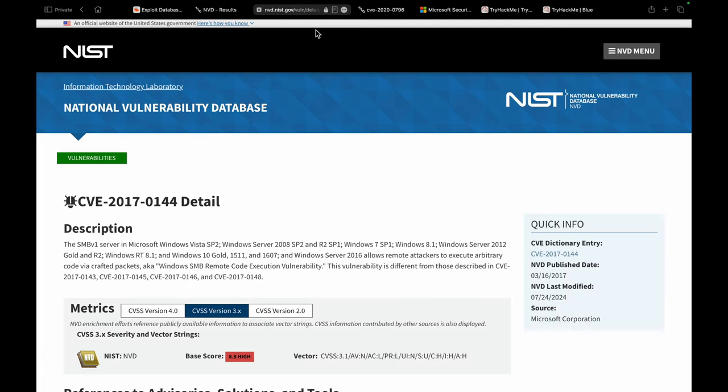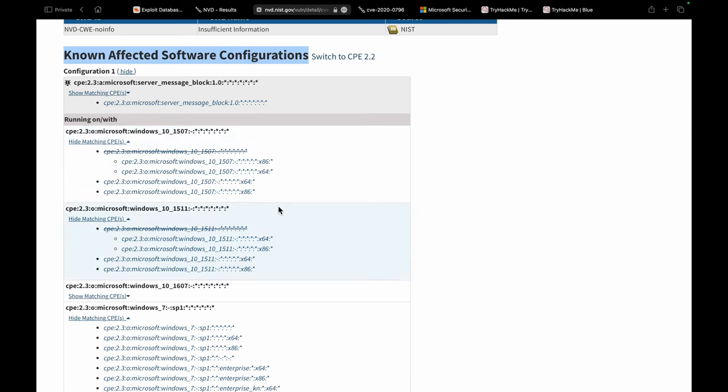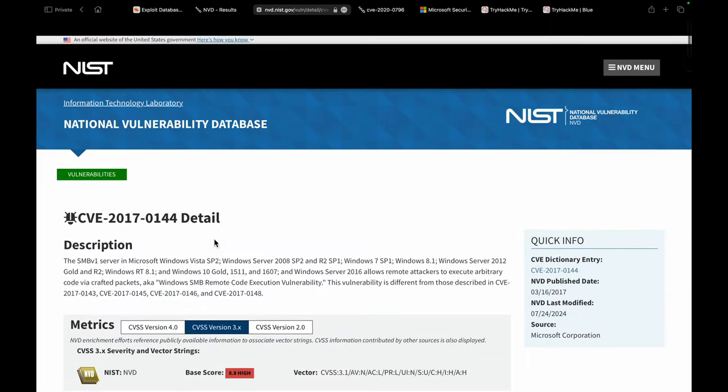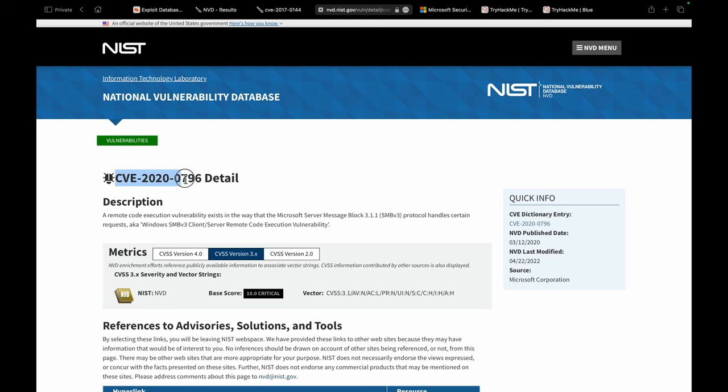CVE-2017-0144 is reported for different versions of Windows including Vista, Server, Windows 7, 8, Windows 10, and other server versions. You can scroll down for the full list under the affected software configuration. Also note that it's not only older versions of SMB that are vulnerable — CVE-2020-0796 is reported for the latest version of SMB, version 3. So newer versions of services can also be vulnerable to remote code execution.